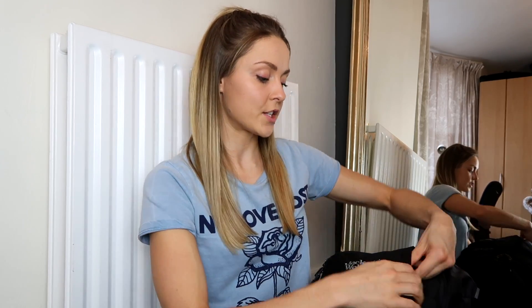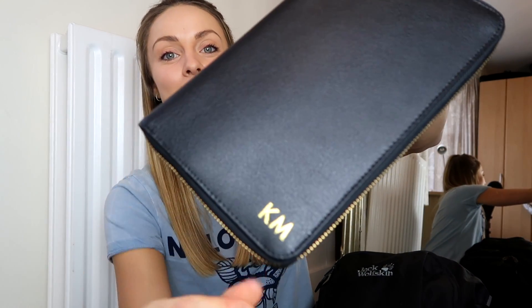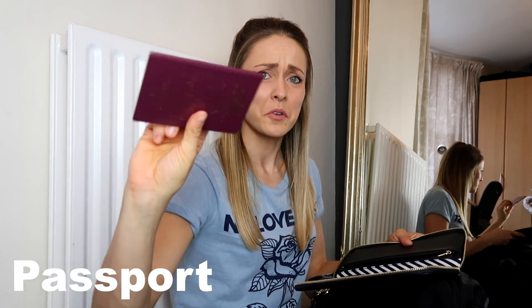Moving on to the very front section of the bag — this is where I keep all the things I'm going to need the easiest access to. My sister got me this for Christmas, it's personalised with a little KM on it. This contains my passport — a very well-used passport — and it has a space for currency and tickets.